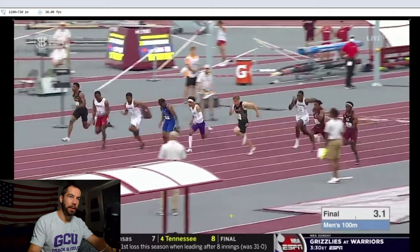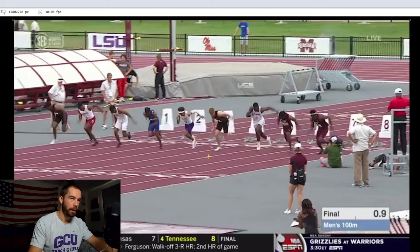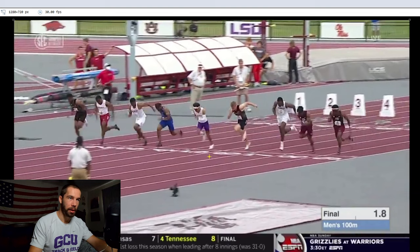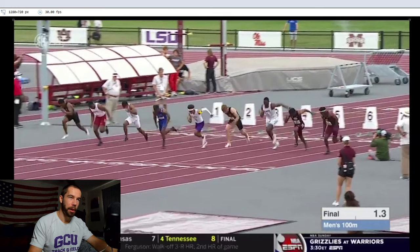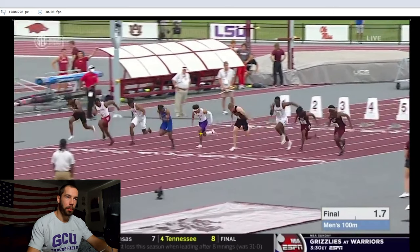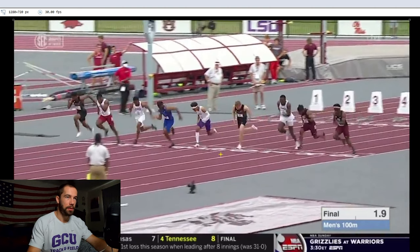Looking back at his acceleration, he started pretty much with everybody else. A couple people are going to beat him to the 10-meter mark, but he's not worried. He's just going through his acceleration, building up momentum, being a little bit more forceful, and spending a little bit more time on the ground — which is indicated by his arm getting more open than it does at top speed. That extra ground contact time allows him to put out more force and build up momentum, which is exactly what you need to do early in a race.